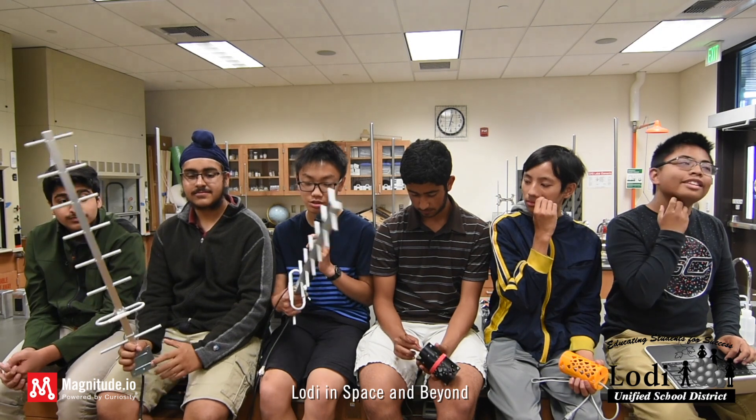We set up these antennas, so these traced where the rocket was. We learned skills from that, and it's a very important skill to have, especially in programming things like the CANSAT and maybe like a part of the rocket came out or something.